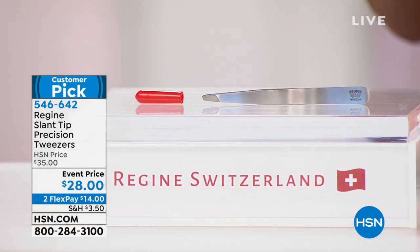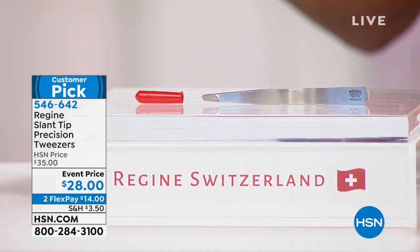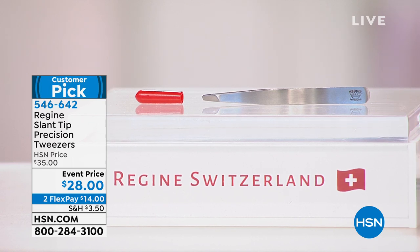At under $30 and with flex pay, it is a steal — not just a deal. It will last forever and we guarantee it. If for any reason you are dissatisfied, we 100% back it up with a lifetime warranty. We are so certain you are going to love these tweezers.